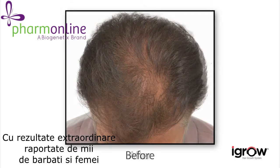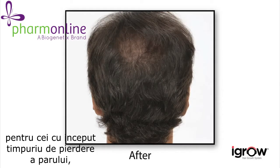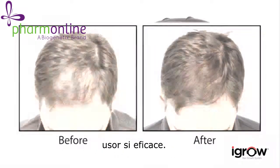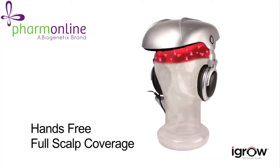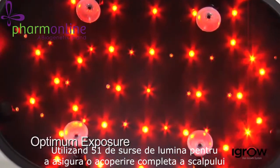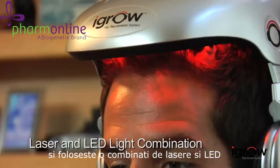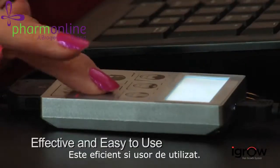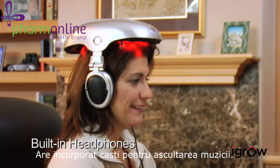With successful results reported for thousands of men and women, it's important to remember the iGrow can be an effective solution for those with early stages of thinning, and for men and women who want to achieve healthy hair easily and effectively. The iGrow Hair Rejuvenation System is a proven solution that eliminates guesswork with a patented hands-free design, utilizing 51 laser light sources to ensure full scalp coverage and provide consistent therapy. iGrow is pre-programmed for men and women and uses a combination of laser and high-output LED for optimum results.